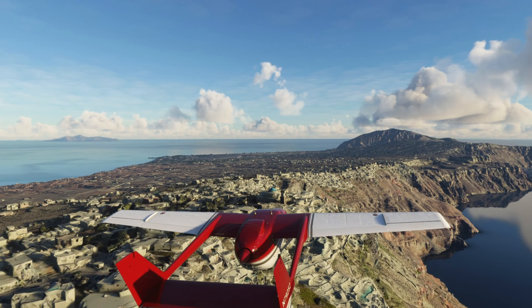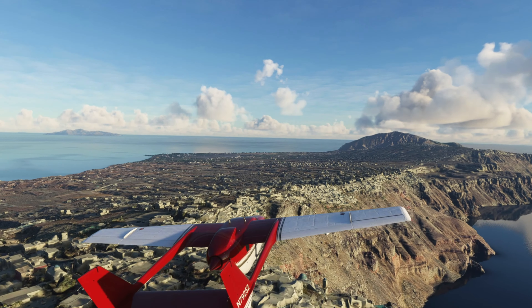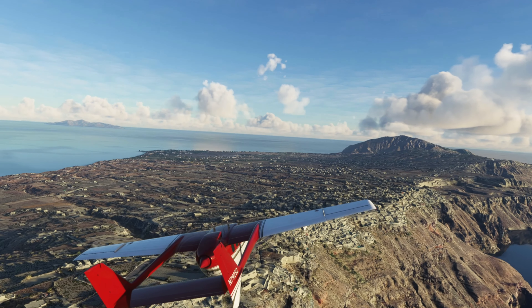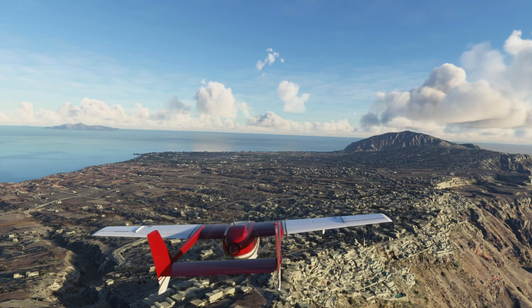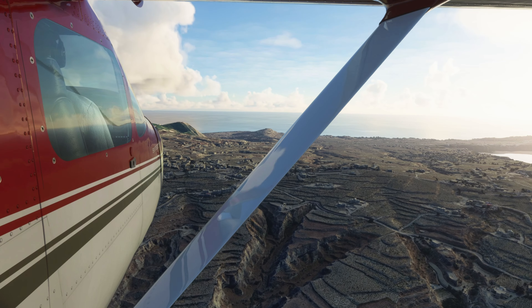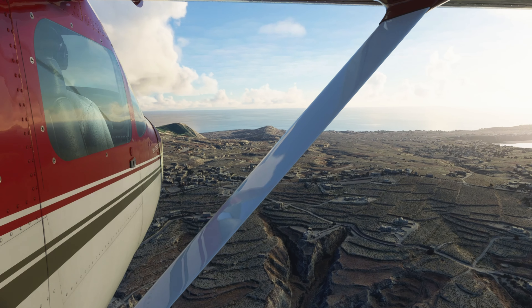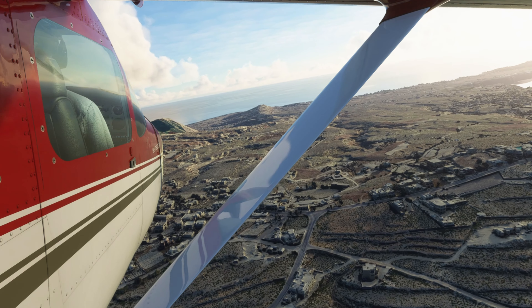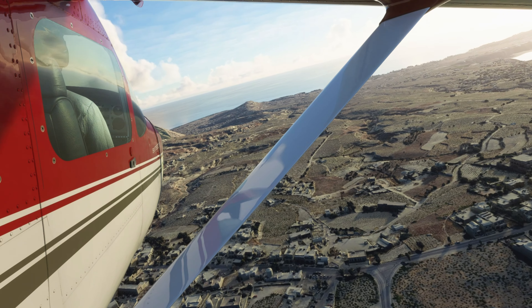Bing Maps has proved to produce scenic results with its default maps — a bit more colorful perhaps. Google, on the other hand, gives more of a realistic viewpoint with a tad less saturation, convincing on how a scenery could really look. A topic of debate over the past few months, but we aren't discussing that today. Rather, the type of scenery one can visit in the sim.